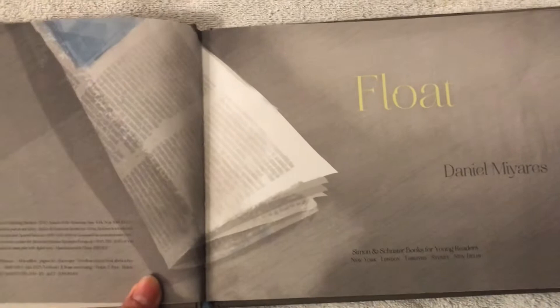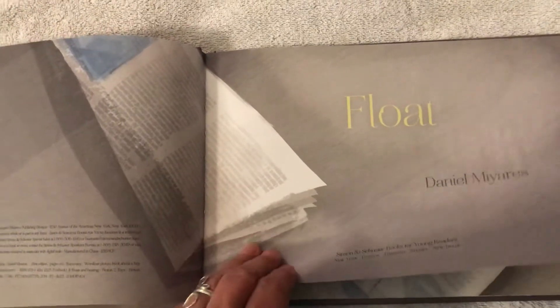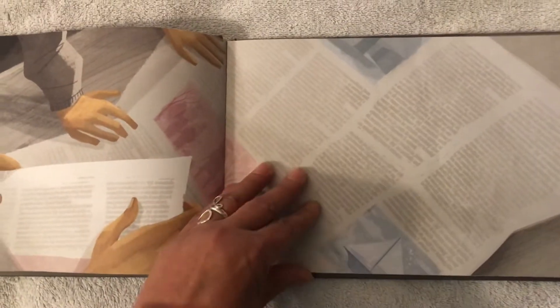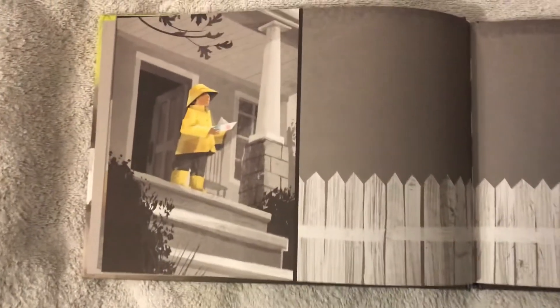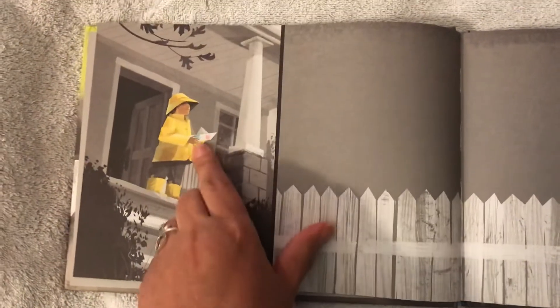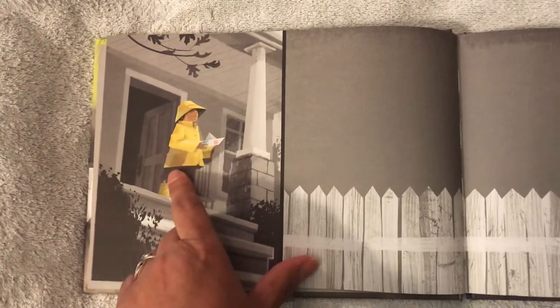The name of this book is called Float by Daniel Mirayes. Look at this picture. Here's a boy with his father. What do you see they have in their hands? It looks like newspaper. Tell your parents what you see the little boy made out of the newspaper. What is this? And how's the weather? What is the little boy wearing?